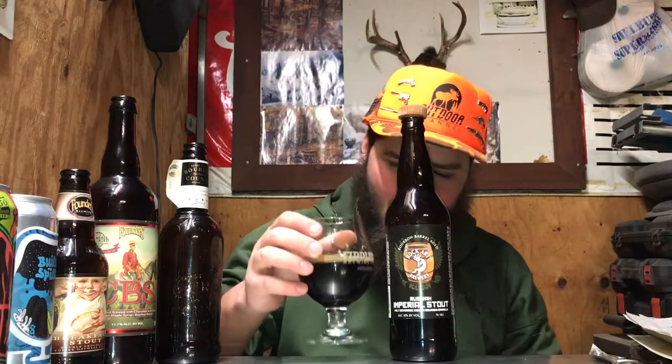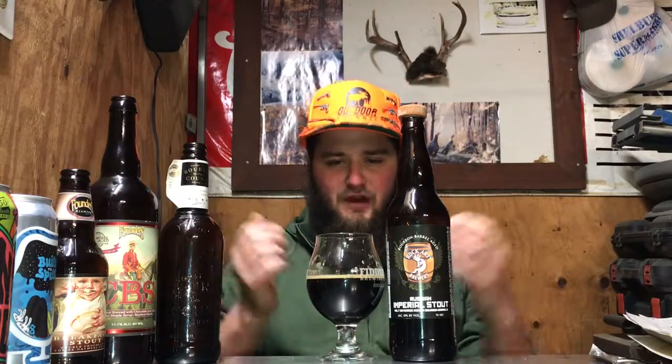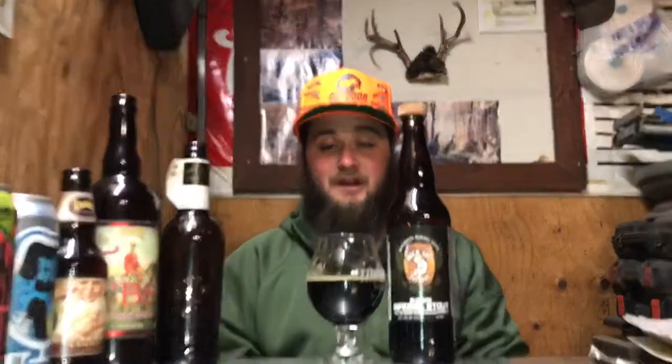Alright, let's go ahead and try it — cheers guys. I'm getting a lot of chocolate, that is smooth — toffee. Definitely getting that bourbon, and there is some booziness on the back of this definitely, but it is really good.